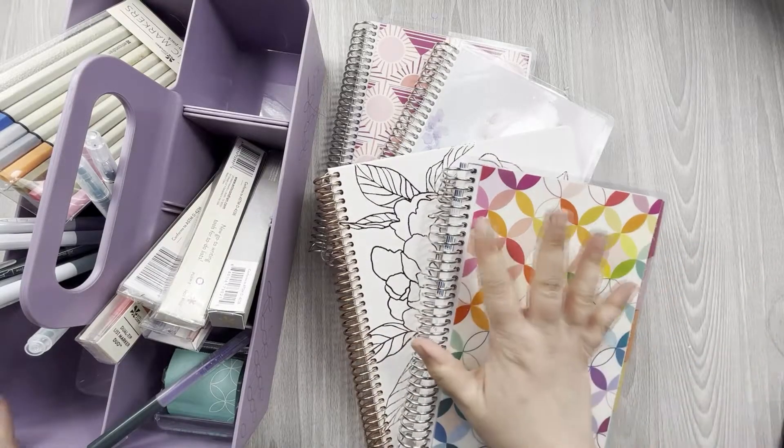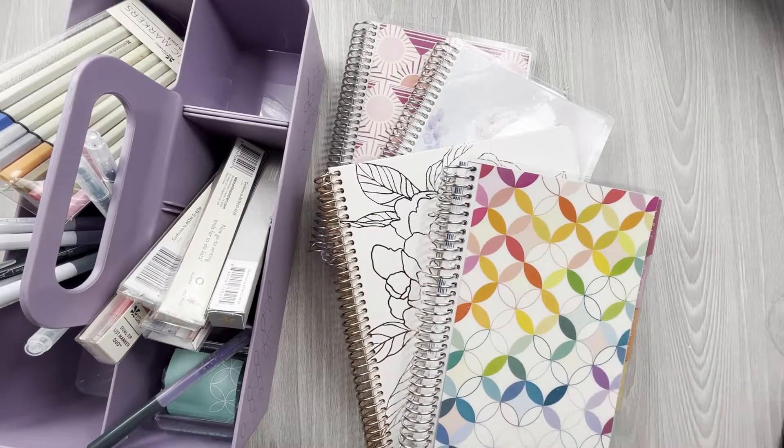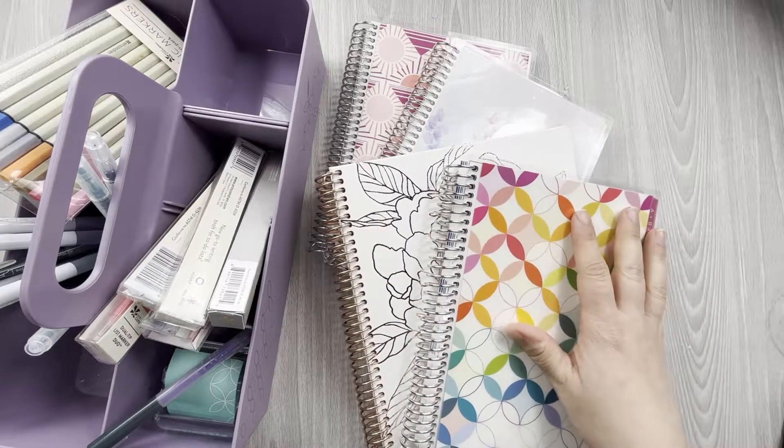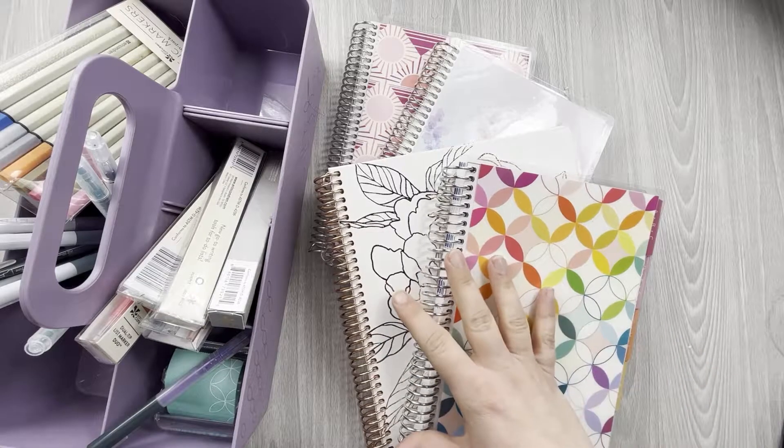Today is so exciting. This is kind of like the new spring release writing tools launched from Erin Condren. Lots of different things that they are bringing to the table — notebooks, pens, organizers, a little bit of everything.